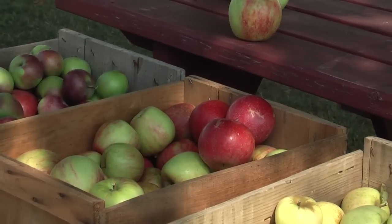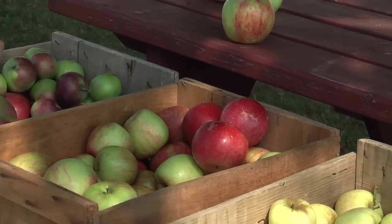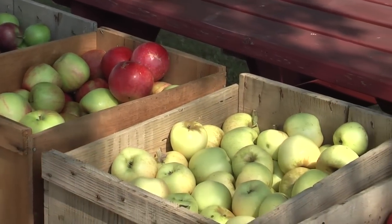We do a lot of variety testing here at Highmore Farm, and we currently have about 80 varieties of apples. Some are no longer being evaluated, but most I still look at almost every year.